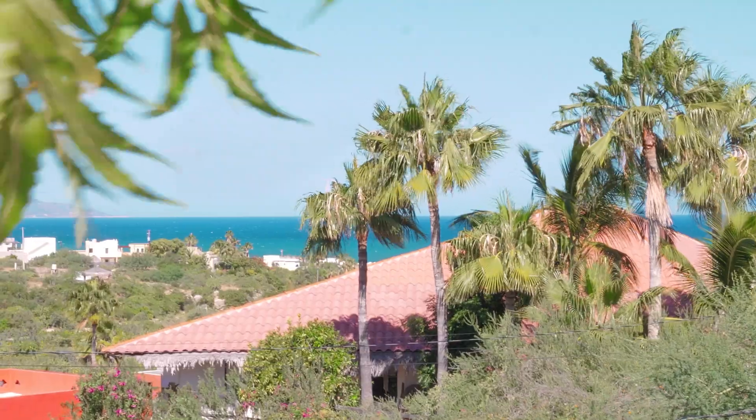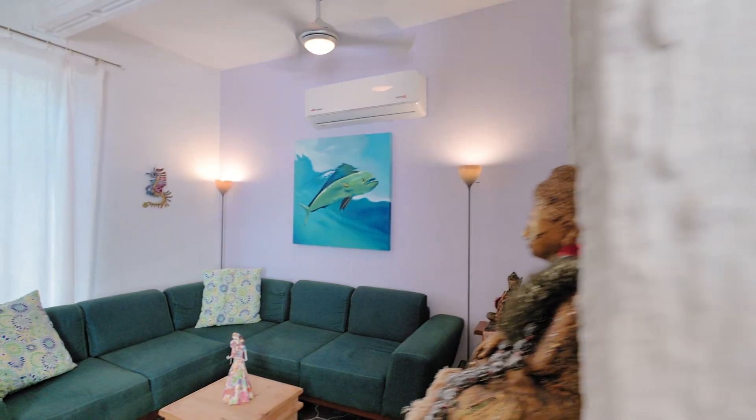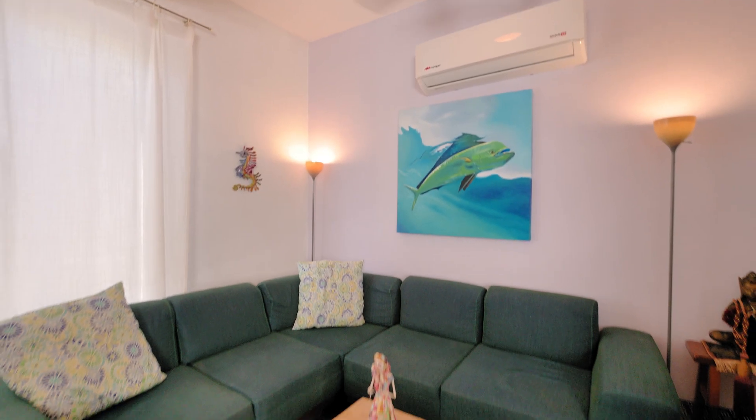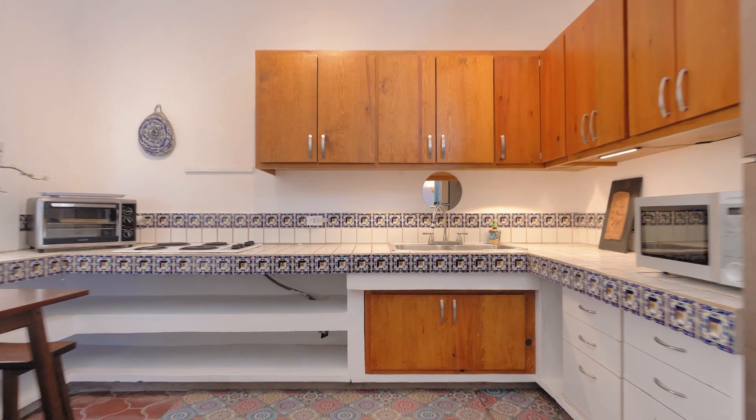This bungalow style home is a short walking distance to one of the most stunning beaches on the East Cape. The home is thoughtfully designed and meticulously maintained. The seamless floor plan optimizes space and functionality. Casa Violeta is the perfect starter home or investment opportunity.